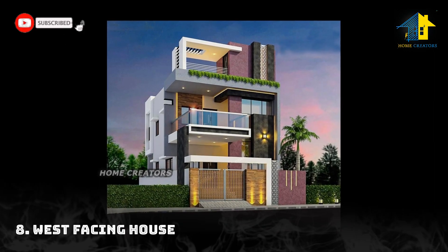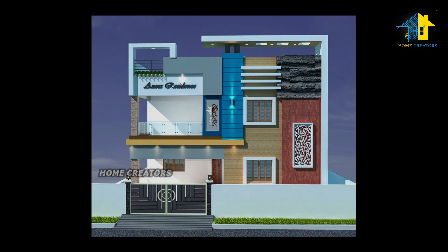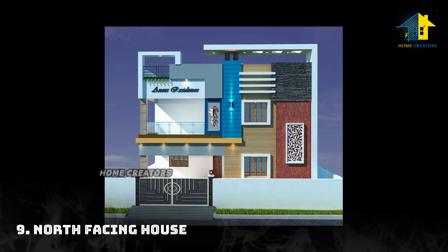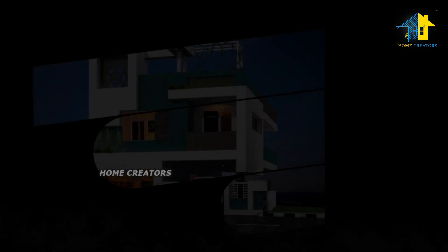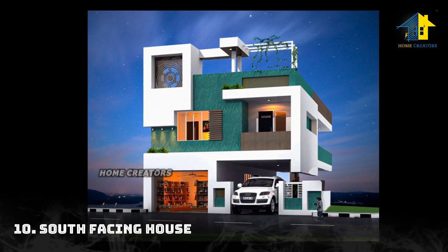Design number eight: west facing house. Design number nine: north facing house. Design number ten: south facing house.